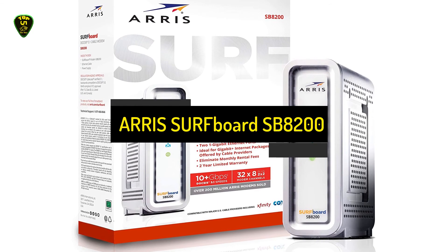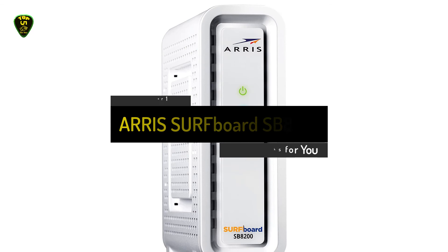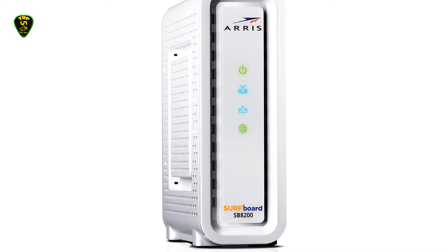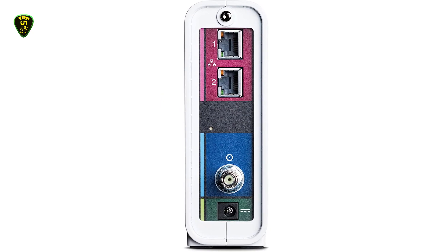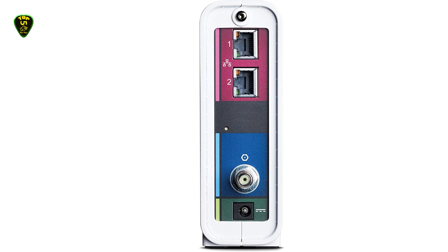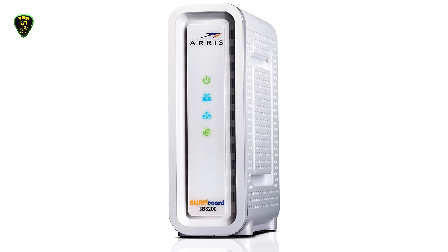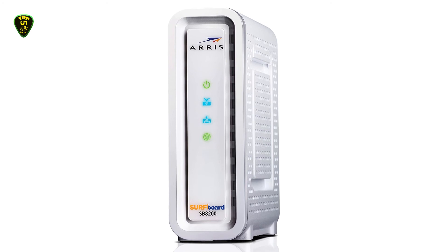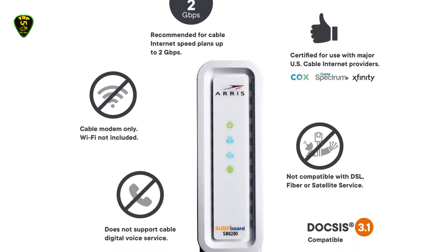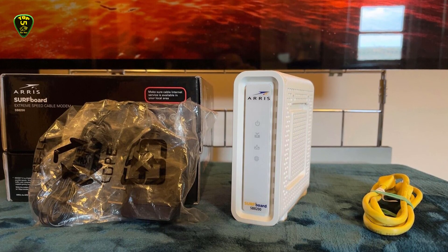Number 1: ARRIS Surfboard SB8200. We have yet another DOCSIS 3.1 modem from ARRIS — the ARRIS Surfboard SB8200. Like most ARRIS networking gear, the SB8200 comes highly recommended by most ISPs, making the brand the most sought-after or default pick for most setups. With maximum upload and download speeds of up to 2 Gbps each, the SB8200 is more than capable of handling any of the top internet plans currently available and in the future. One downside is that the cable internet infrastructure may hamper your performance before this device does, so most of its exciting features serve as future-proofing.